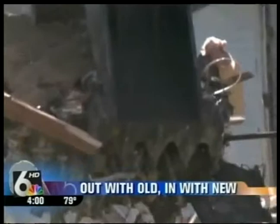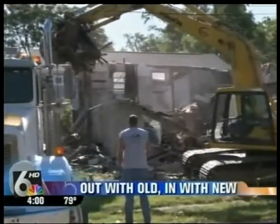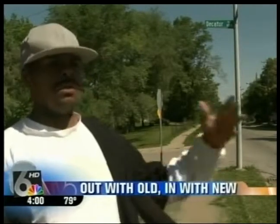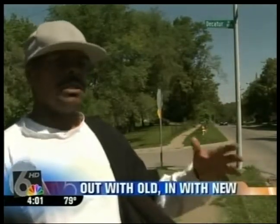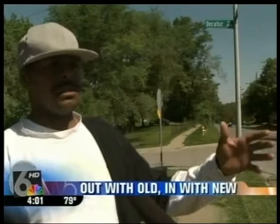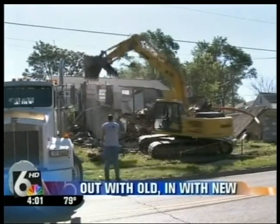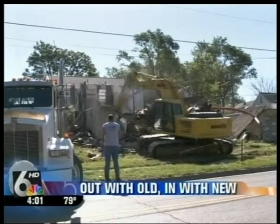Habitat for Humanity is working to bring down this house, which sat empty for about a year. "It gives a good place for people to stay, mainly. That's what we're looking for — the improvement of the neighborhoods. Because you have people up here that's got nice houses, and they look across the street at this house. It's really embarrassing the neighborhood with the bad houses." For the past year, Habitat has been taking run-down properties off owners' hands and breathing new life into the community.